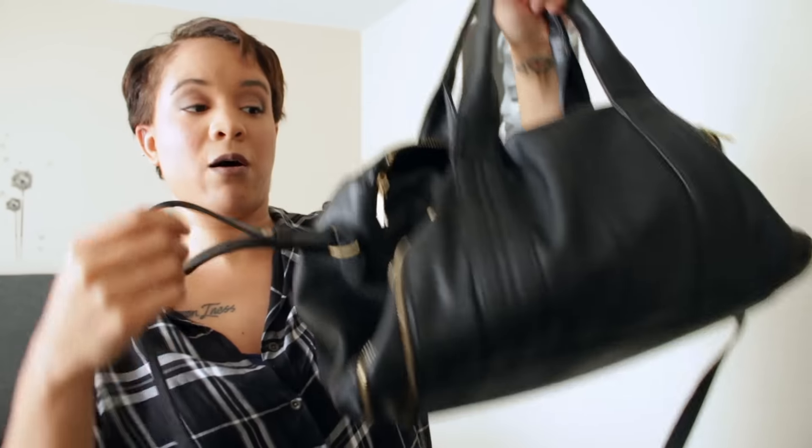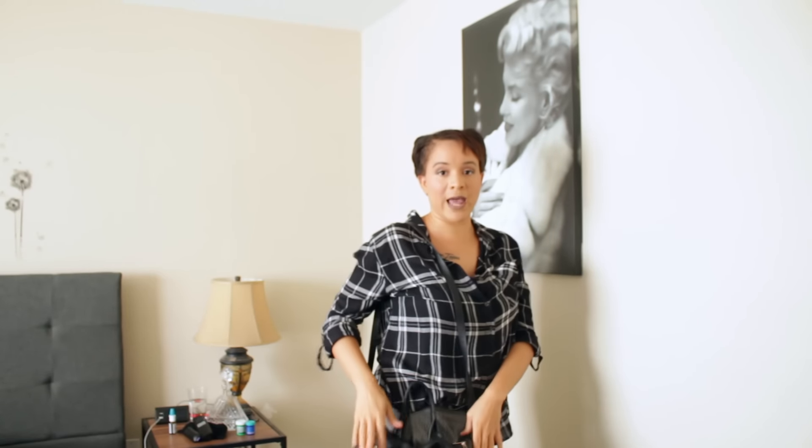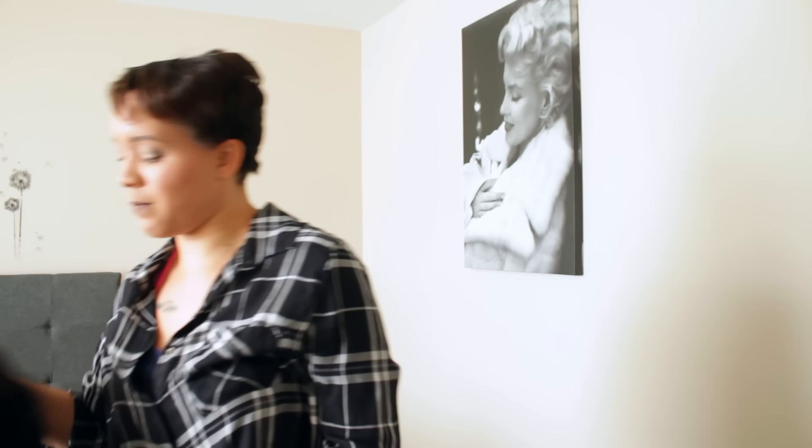Another bag from Forever 21 I got years ago — one of my favorites. It's a duffel-style bag that reminds me of the Alexander Wang Rocco bag — you can Google it if you're not familiar. It's a very long bag; it goes down past my hips, which I love because it gives that quote-unquote messy look. The strap does not come off but you can wear it crossbody. The straps are adjustable and you can unzip the sides for more space — I always keep them unzipped because I carry a ton of stuff.